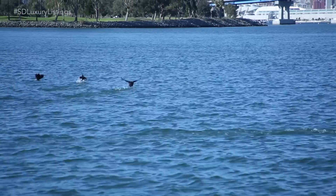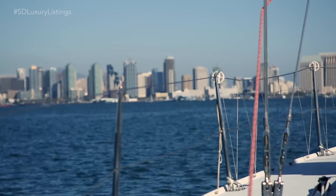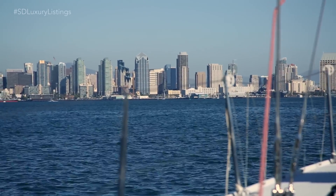Here we are with luxury real estate specialist Jerilyn Fibes from Willis Allen. Today we're going to take a yacht out to one of her waterfront listings — a beautiful property — and what better way to capture the lifestyle than by boat.